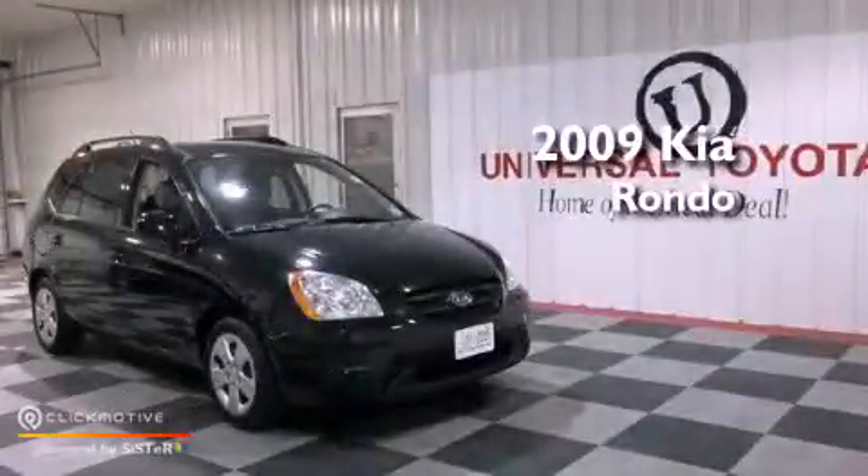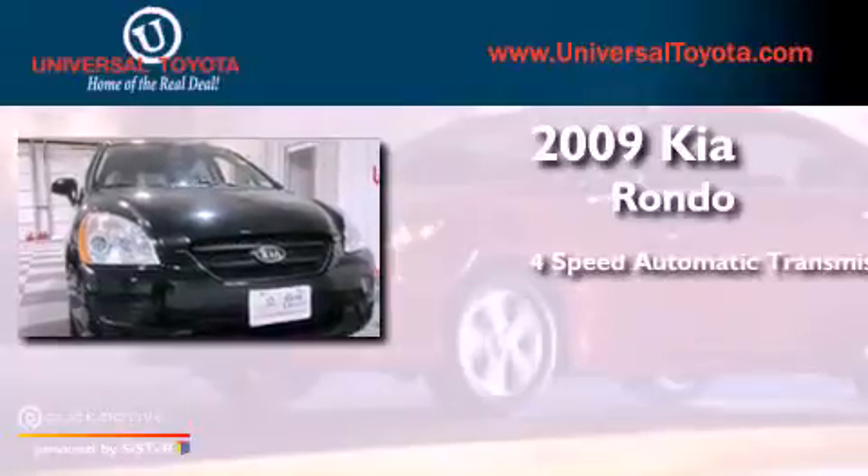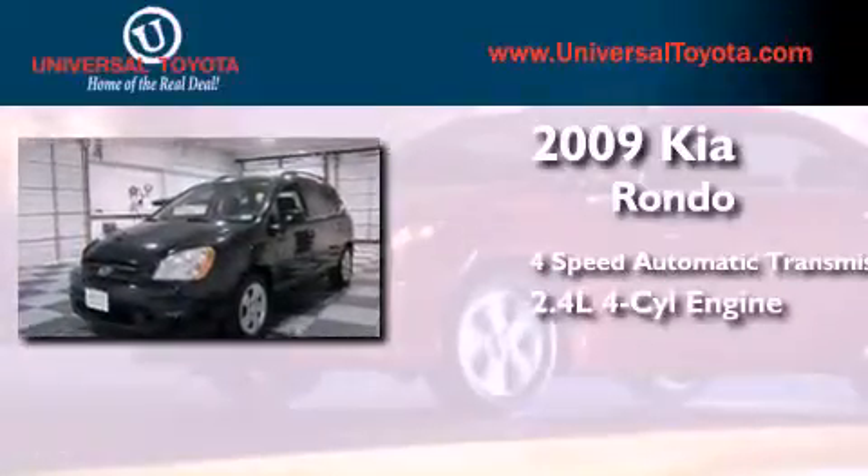This is a 2009 Kia Rondo. This compact has a 4-speed automatic transmission and an inline 4-cylinder engine.